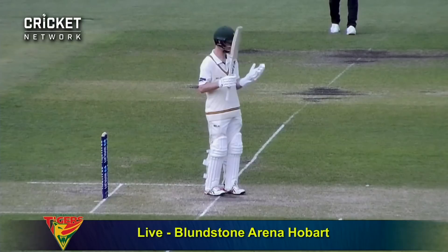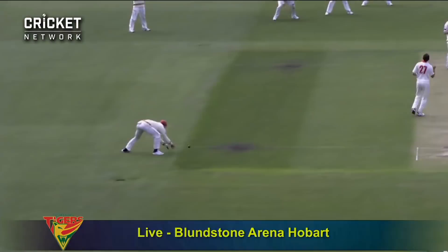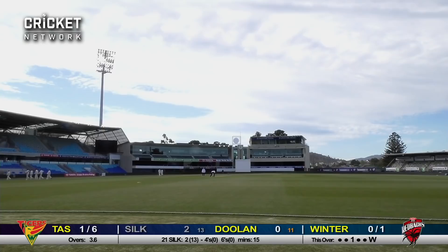That's the peril of the opening batter — that's what you sign on for, this sort of situation. As Chad Sayers bustles in from the southern end to Jordan Silk. Big shout — no shot offered by Doolan, and it's given out on the last ball of the day. Alex Doolan not offering a shot — a major, major moment in the game. Alex Doolan out, last ball of the day.